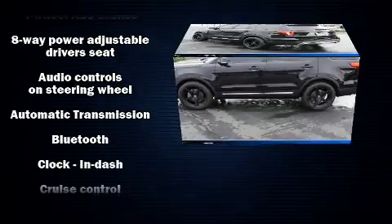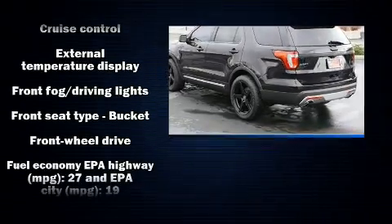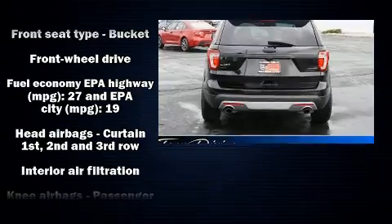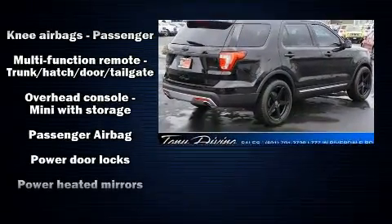It distinguishes itself from the competition with features such as adjustable headrests in all seating positions, speed-sensitive wipers, front and rear air conditioning, and one-touch window functionality.